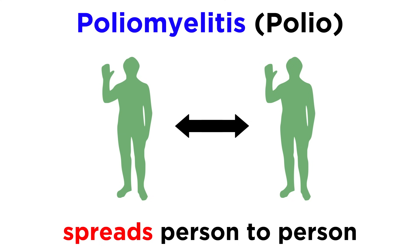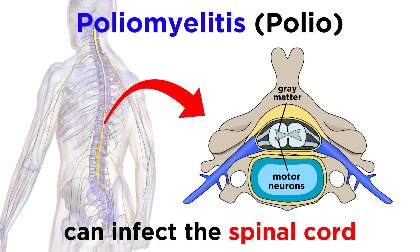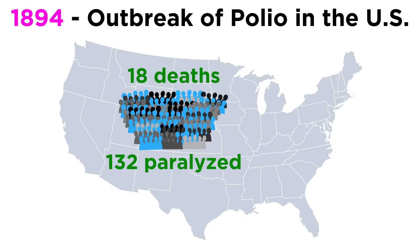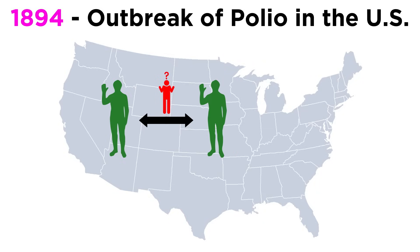Polio can spread from person to person and is known to infect the spinal cord, which causes paralysis. The first major documented polio outbreak in the United States happened in June of 1894, when 18 people died, along with 132 cases of permanent paralysis. Back then, we didn't know that polio could be spread from person to person.